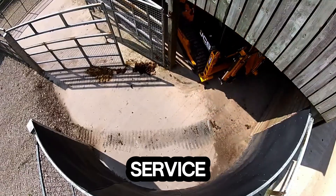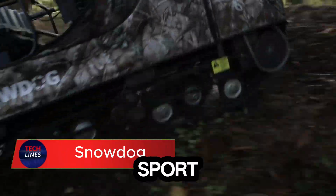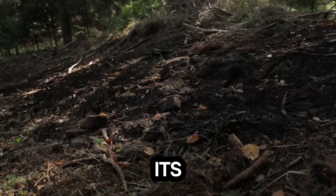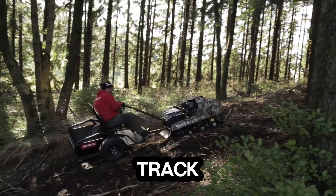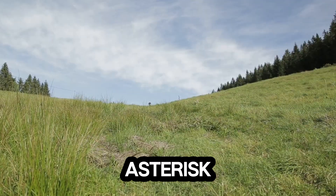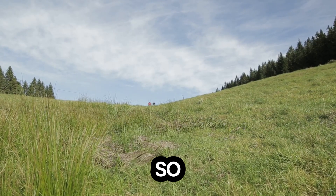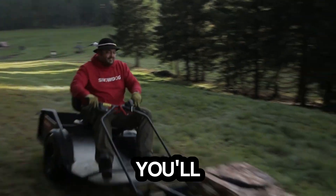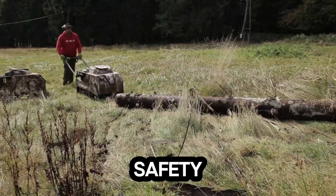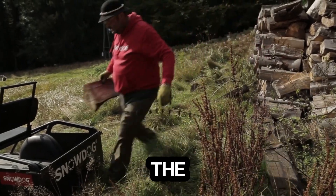Meet the SnowDug Sport, the ultimate machine built to conquer winter like never before. With its bold, sporty design and rugged track system, this vehicle isn't just made for snow — it thrives in it. Its liftable frost-resistant hood gives you quick, easy access to the engine, so maintenance is never a hassle. You'll find smart features built for real-world use: reverse gear, heated grips, and a safety kill switch — all designed to keep you in control, no matter how extreme the conditions get.